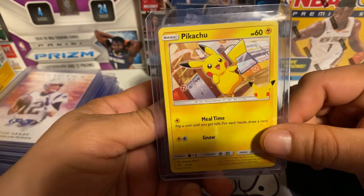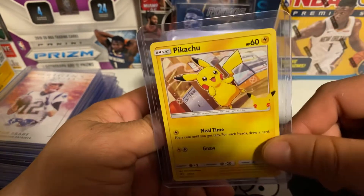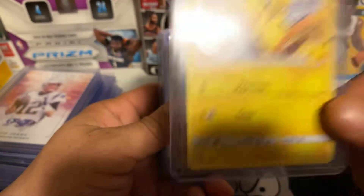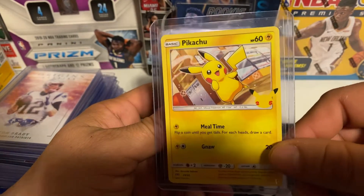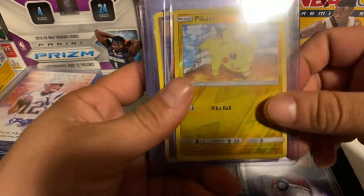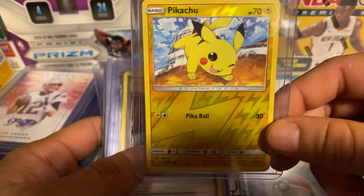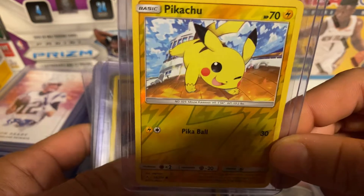Every time we went to McDonald's we just grabbed the Happy Meal and were able to pull a couple of cards. So we're going to send this guy in — this is one of my favorite cards ever. This Pikachu winking at you is pretty awesome — it's a full holo Pikachu, love that card.